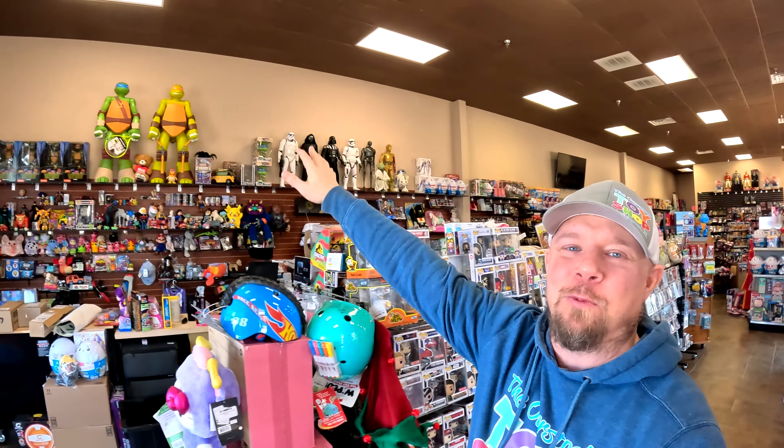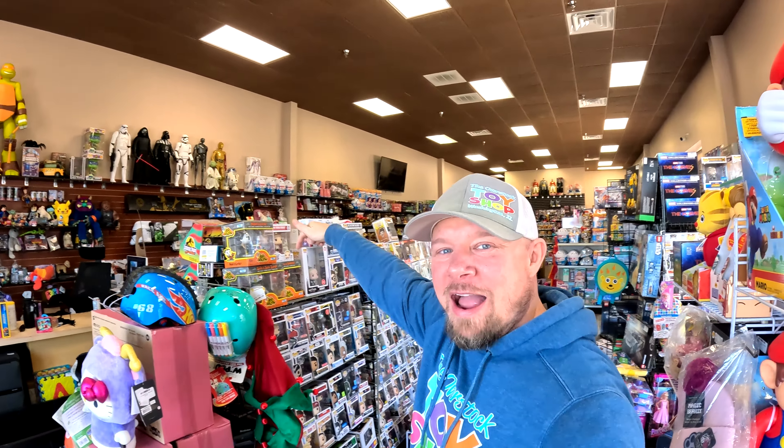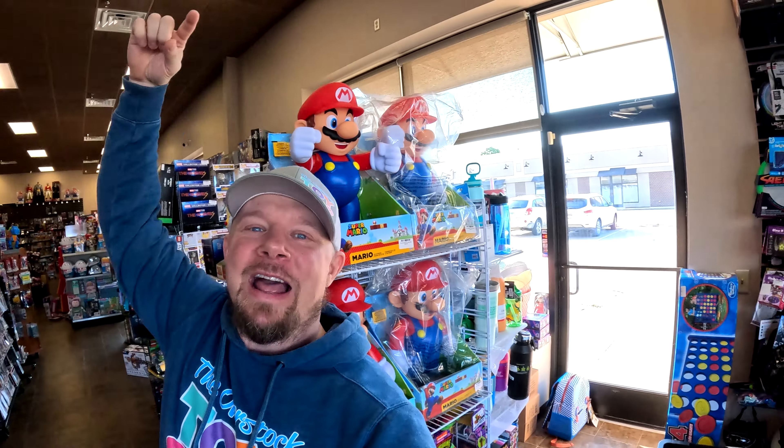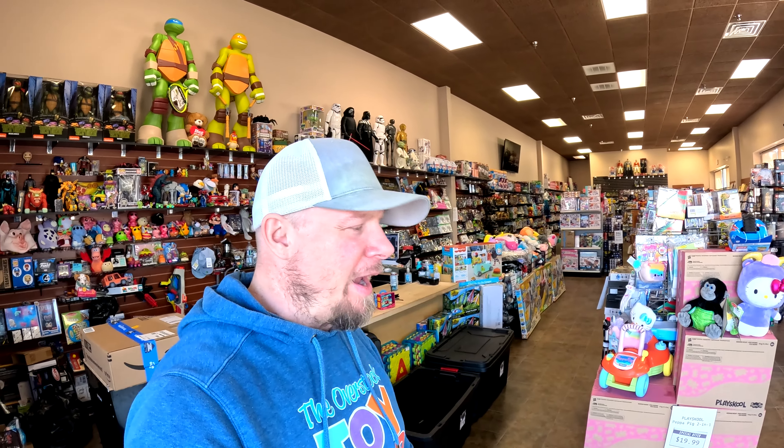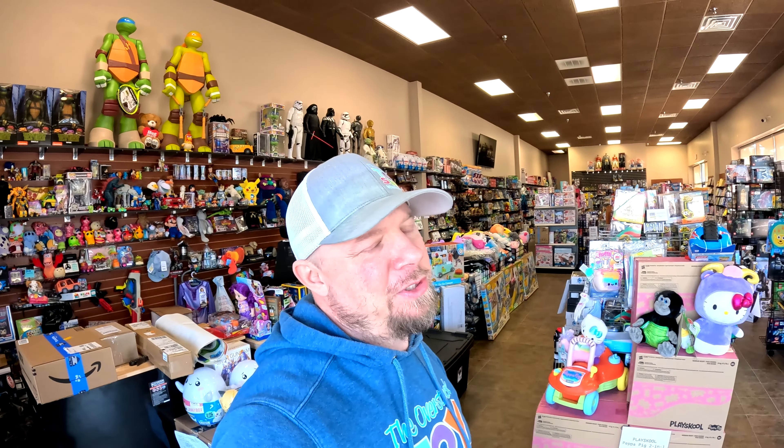Let me know down in the comments below. I'm going to move it over — the worst thing that can happen is we just have to move it somewhere else. The Funko Pops went from this wall to that side to this side, and now they are going over here. We haven't bought any Funko in a while, so that collection is kind of dwindling down. We've just been putting our money into other product. Funko will ebb and flow — if we can pick up a big collection for cheap, we will; if not, we don't.